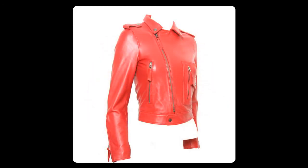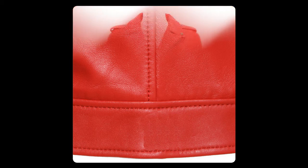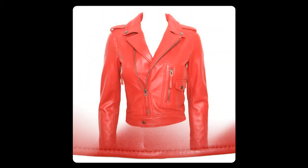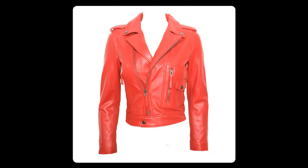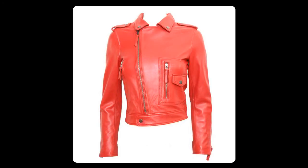Detachable Part None, Sleeve Length Centimeters Full, Brand Name Mapless, Clothing Length Short, Collar Turn Down Collar, Material 100% Genuine Sheepskin Leather. Color: Black, Pink, Red. Size: S, M, L, XL, 2XL, 3XL. Packing Bag included.